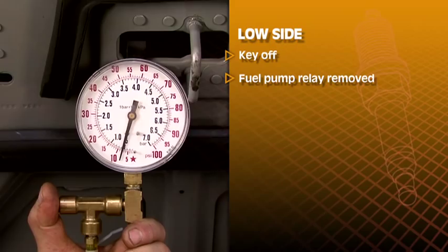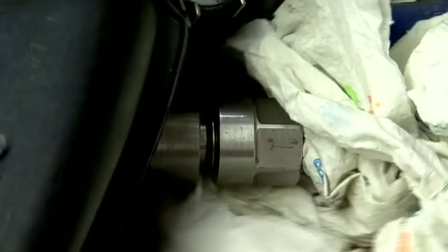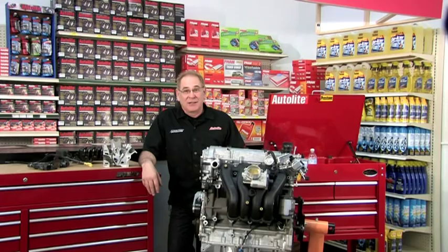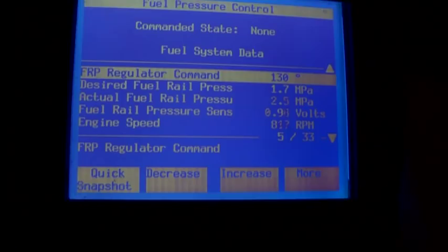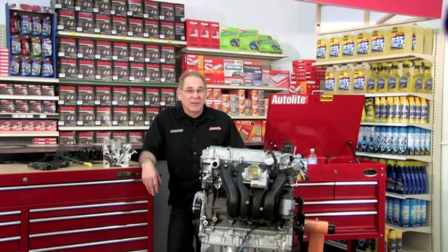High side system pressure relief can be done two ways. First, shut the engine off and wait at least two hours, then cover the high pressure fitting with a shop towel and loosen. Or, use the scanner to command the fuel pump relay off, run the engine until it stops, turn off the ignition, and use the scan tool to confirm that fuel pressure has dropped to zero. With a factory capable scan tool, you can perform: fuel pump on and off, fuel system high pressure reduction, fuel pressure control, fuel injector balance, and cylinder power balance.